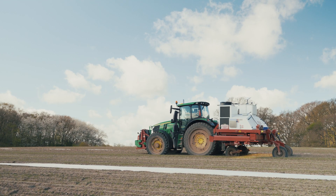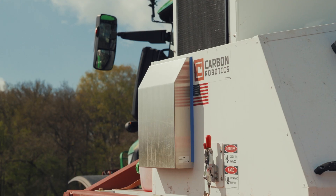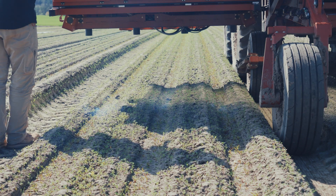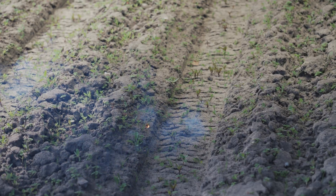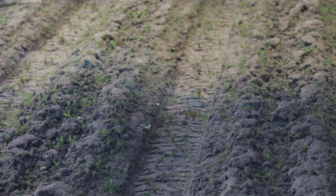I saw Carbon Robotics on social media a few years back and I thought that was the way forward to get rid of all the hand weeding and the chemicals we're using in the agro-industry. I reached out to Carbon at that time but they weren't ready to go to Europe. A little while back, Brad came back to us and said the machine is ready for Europe now — are you still interested?